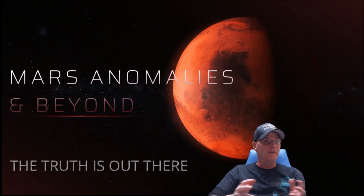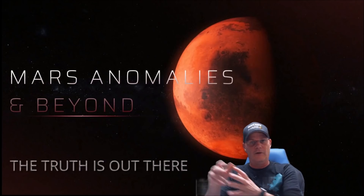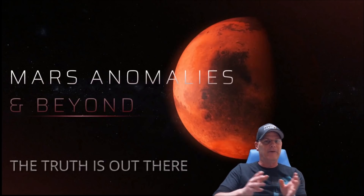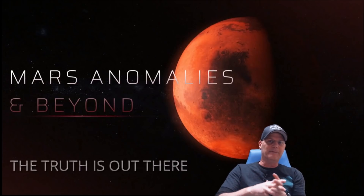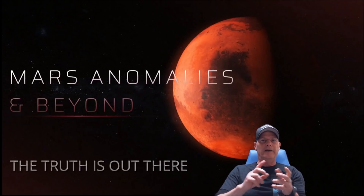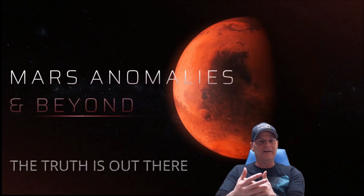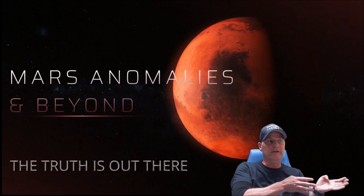Welcome back, everyone. We're going to have a closer look at one of China's latest Mars photos from the Zhurong rover. What you're going to find is that they're mimicking the same thing NASA does. NASA is not up there just to look at soil and rocks — it's a recon mission. They know there's a civilization on Mars and they're going there to look closely at objects left over from Mars's past.